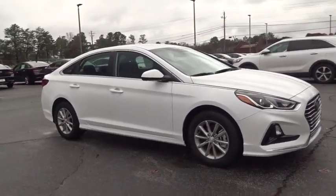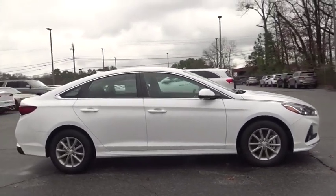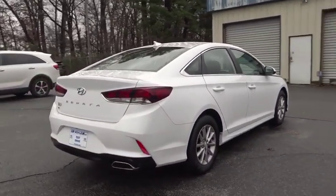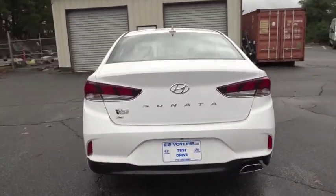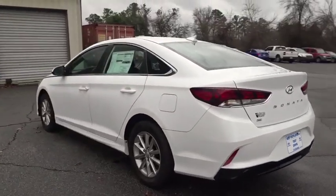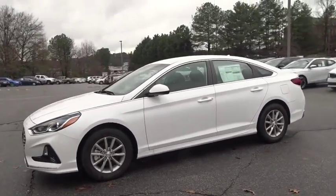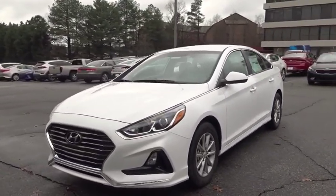2019 Hyundai Sonata. The Sonata has a long list of technologically advanced interior features and options that make driving safer, more convenient, and much more fun. Don't forget the exterior corrosion protection — a 14-step roto dip system that provides unmatched protection for your Sonata.